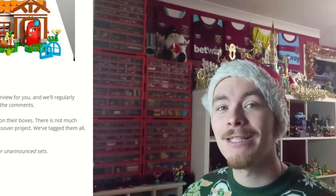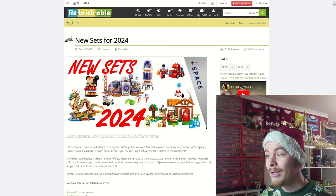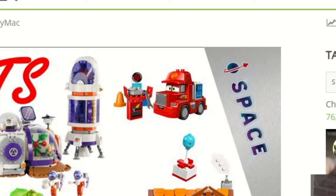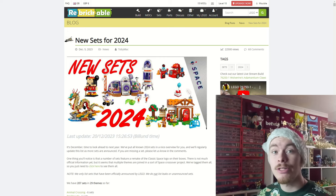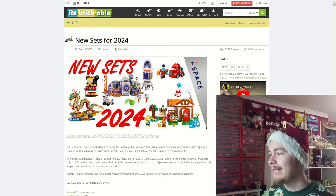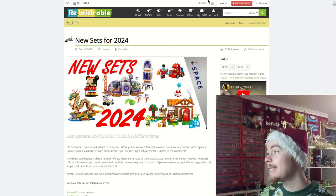It includes the Animal Crossing line and the Ornithocopter — the more I say it the more I'm getting used to saying it. There are quite a few interesting things: Cars is making a return to LEGO, we've got the traditional New Year sets, a heavy look at space throughout, Friends, Creator, Technic, City — they're definitely leaning a lot on space this year.